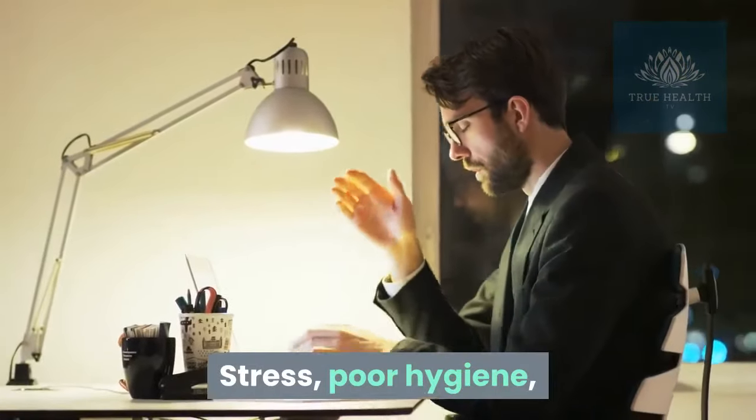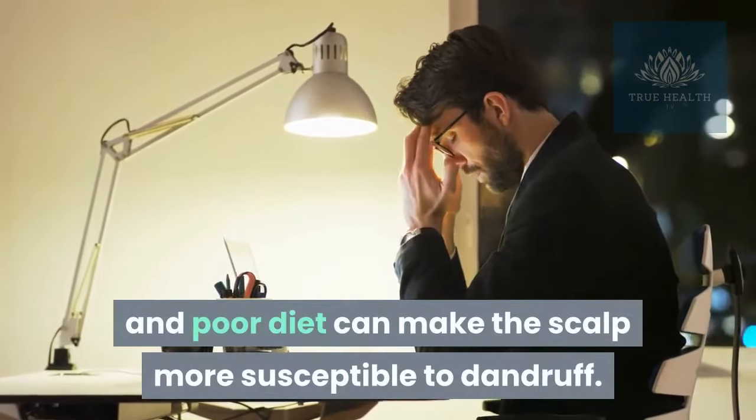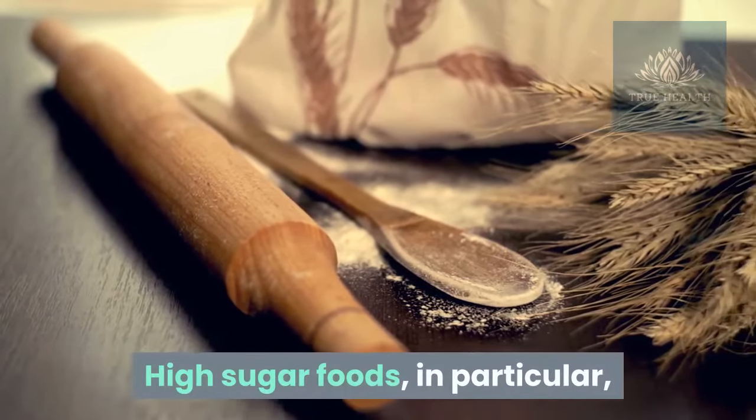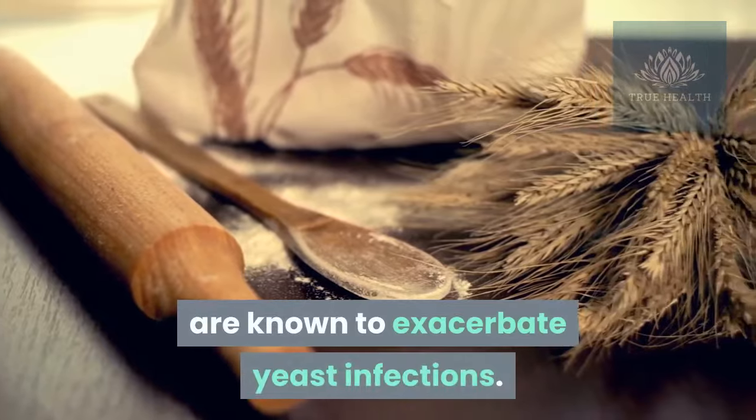Stress, poor hygiene, and poor diet can make the scalp more susceptible to dandruff. High sugar foods, in particular, are known to exacerbate yeast infections.